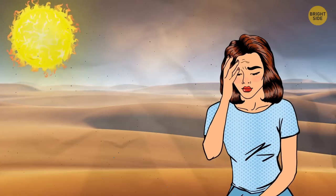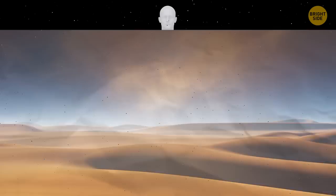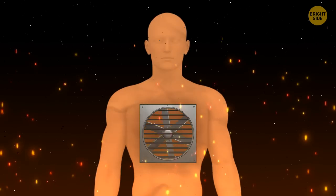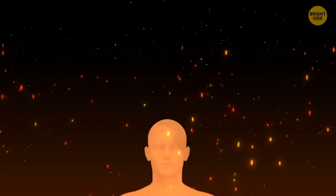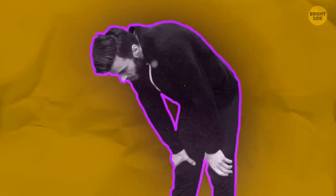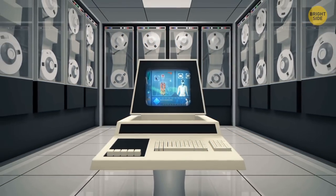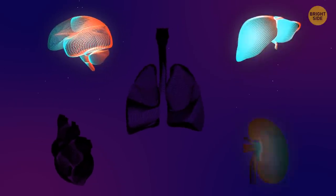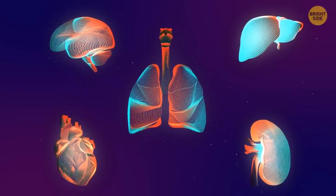You get tired quickly in the heat because your body is working hard to keep itself cool, putting extra strain on it. Your body has 78 organs, but only 5 are essential for survival: the brain, liver, kidney, lungs, and heart.